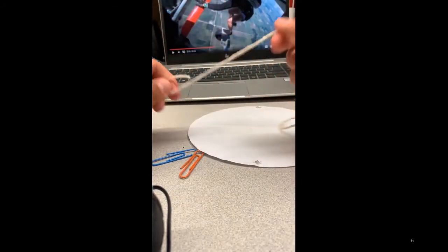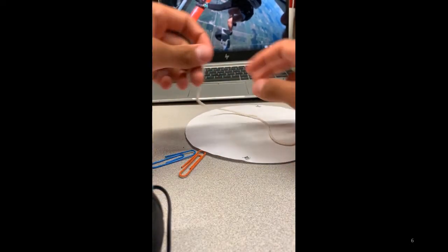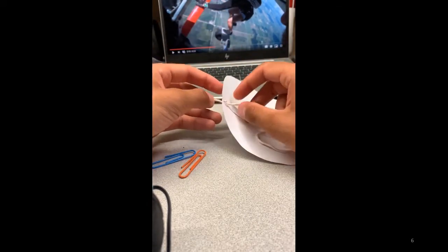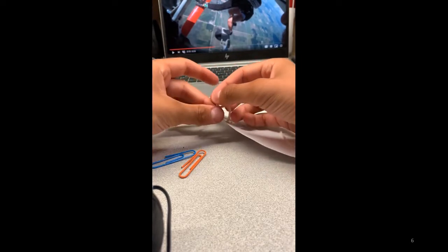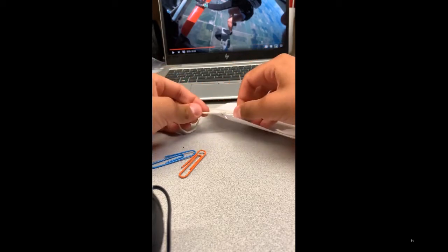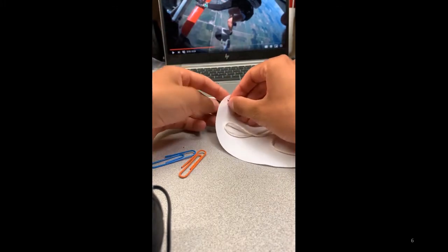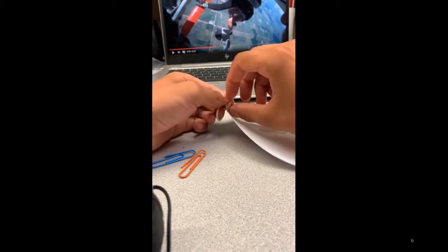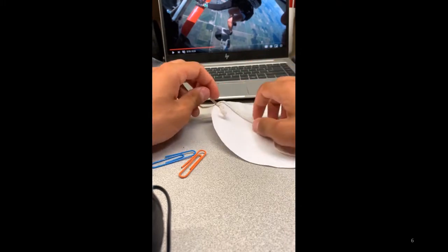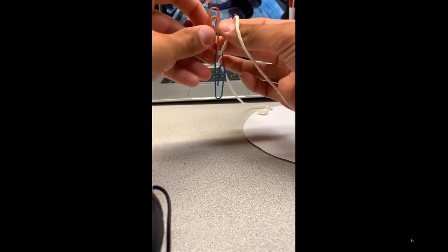For my parachute, I just used some yarn, a circular piece of paper, and a couple paper clips. Put the yarn through one of the holes, tie a single knot, do the same thing on the other side, and attach the paper clips — and there you have a parachute.